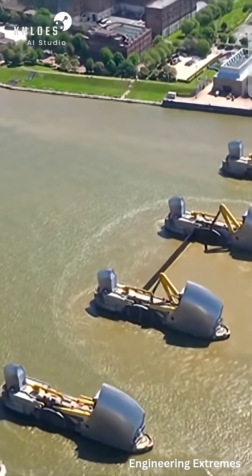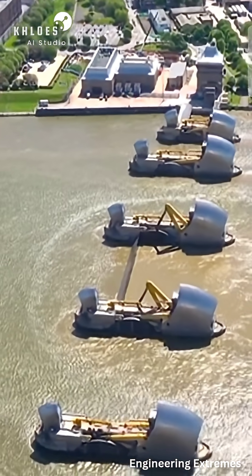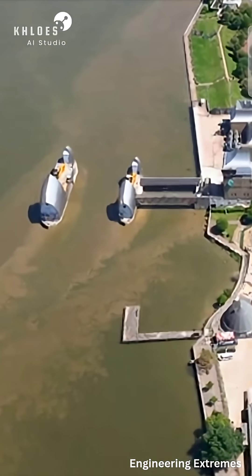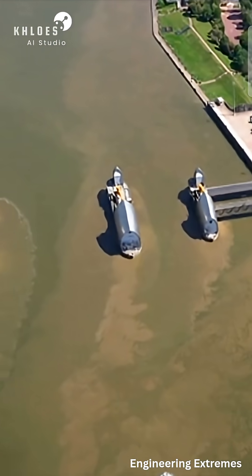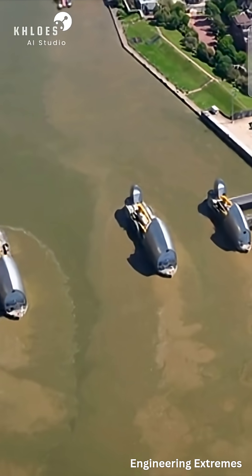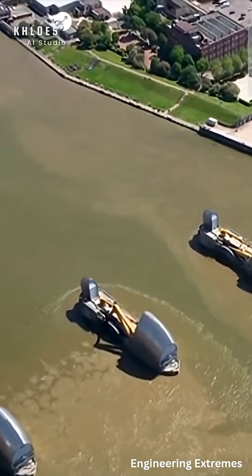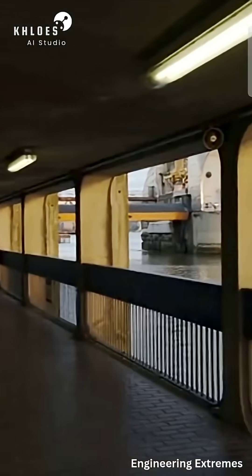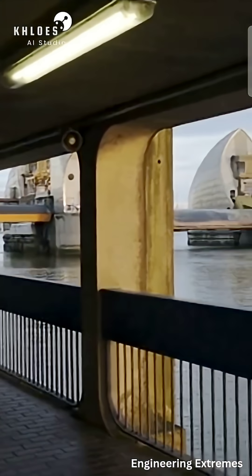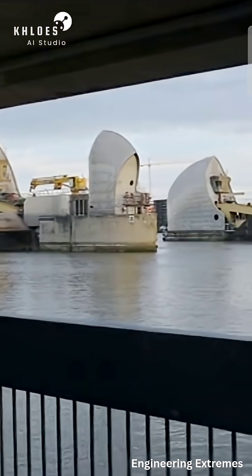The four largest gates, known as the rising sector gates, are the true mechanical marvels. Each one is 61 meters long and weighs 3,700 tons. The entire barrier is supported by nine concrete piers, each housing the complex hydraulic machinery required to rotate the gates. Crucially, the Thames Barrier is not passive — it is a dynamic structure operated by a dedicated team. The decision to close it is based on a meticulous prediction of tide levels and weather conditions across the North Sea.